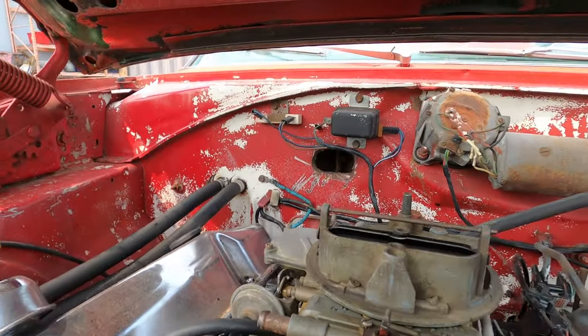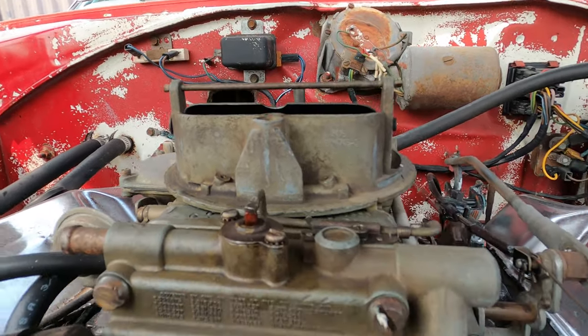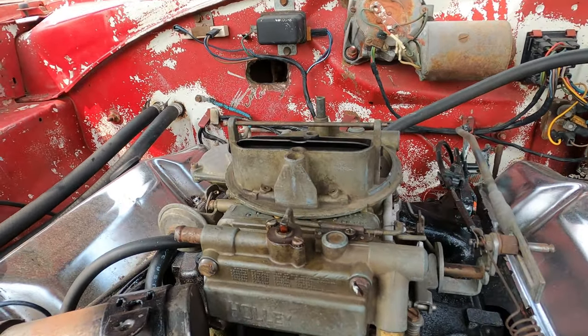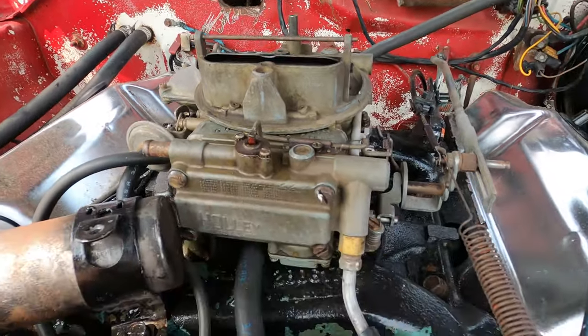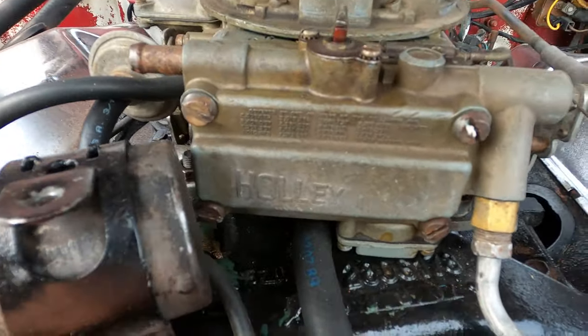So it's got a Holley on it — a 4749-3 Holley. I did my research on that and it looks to be an aftermarket carb. It's got a 2806178 intake manifold on it.